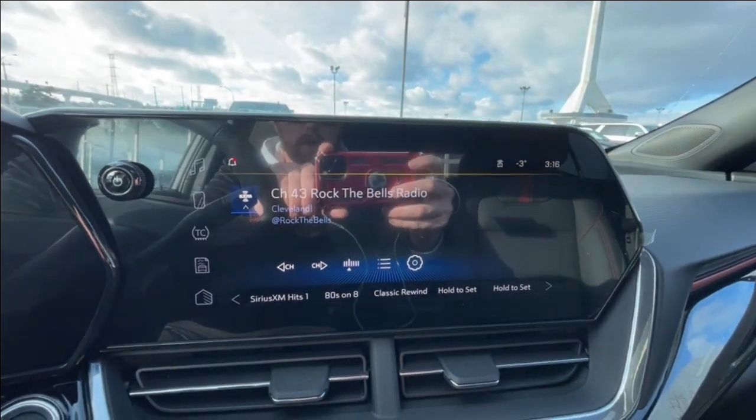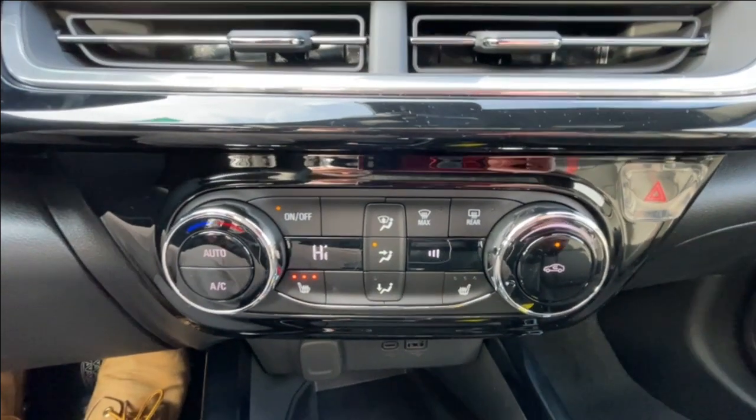Full digital gauge cluster, 11-inch touchscreen complete with Android Auto, Apple CarPlay, and satellite radio, push-to-start ignition, and climate control is in the center of the dash.